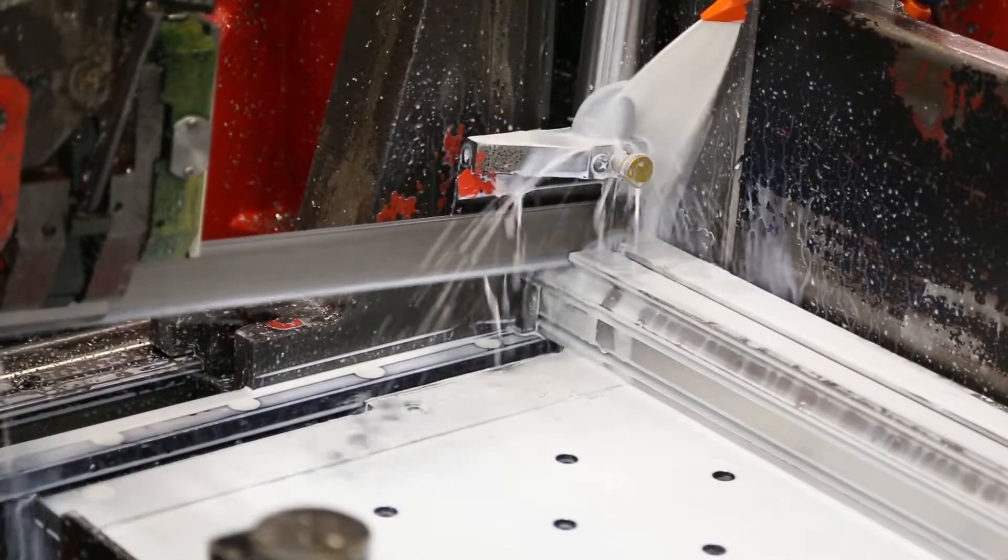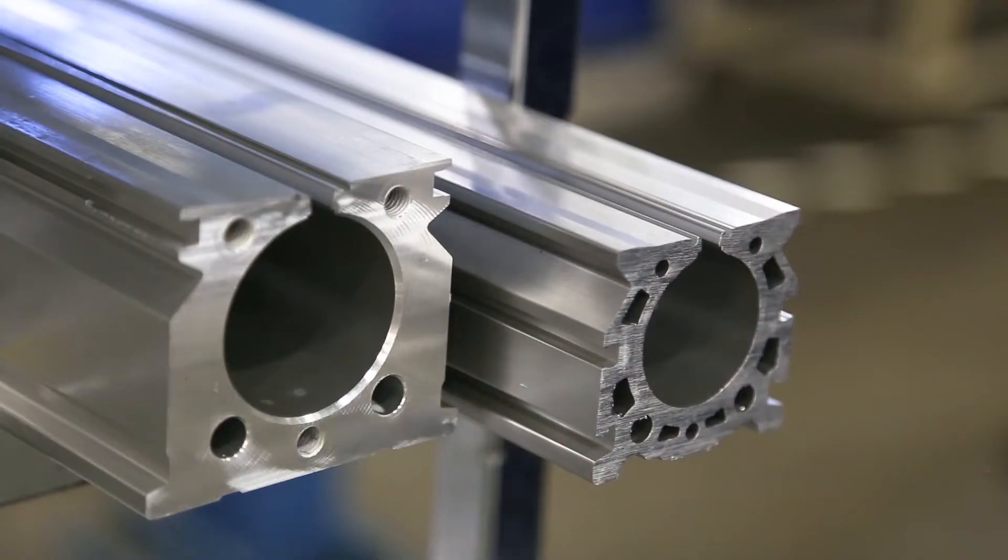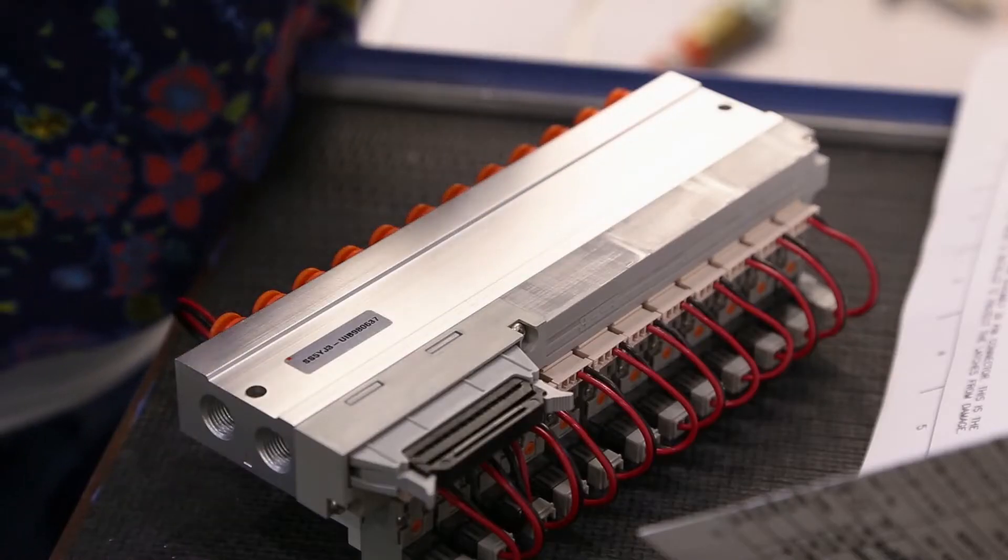The core products that we manufacture here are pneumatic cylinders, FRL — filter regulators and lubricators — and valve manifold assemblies.